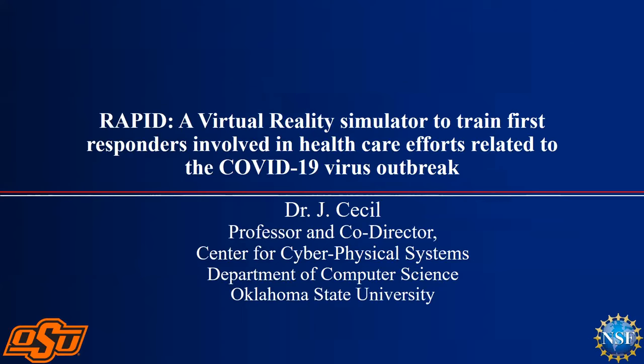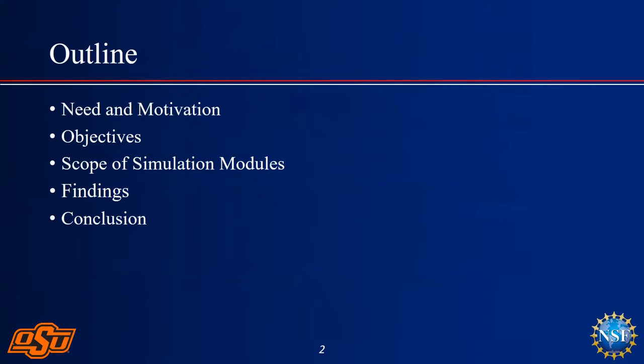Great to be here. I'm Joe Cecil and I direct the Center for Cyber Physical Systems at Oklahoma State University. My talk deals with an NSF RAPID project. I'm going to stick to 10 minutes, and I'll talk about the need and the motivation — what spurred us to contact NSF for this rapid project.